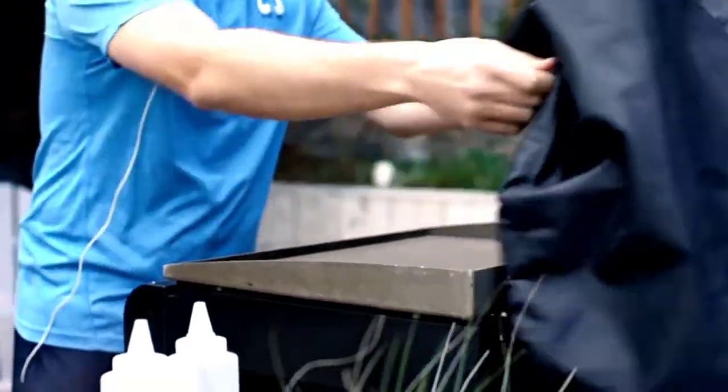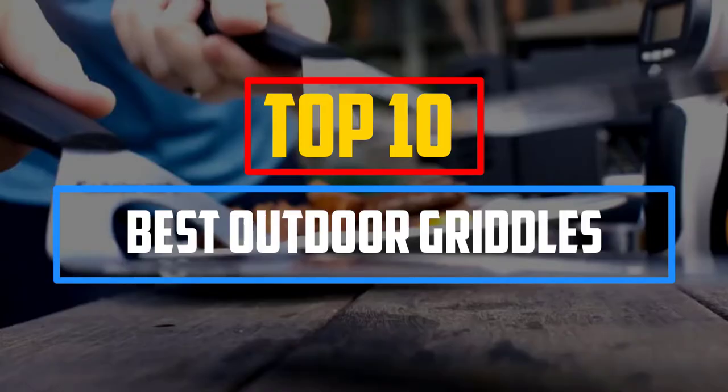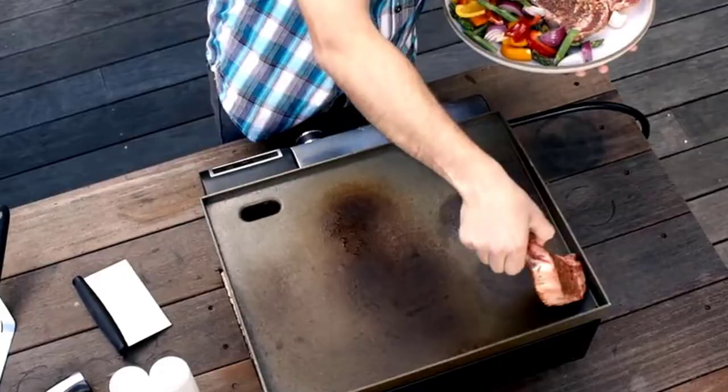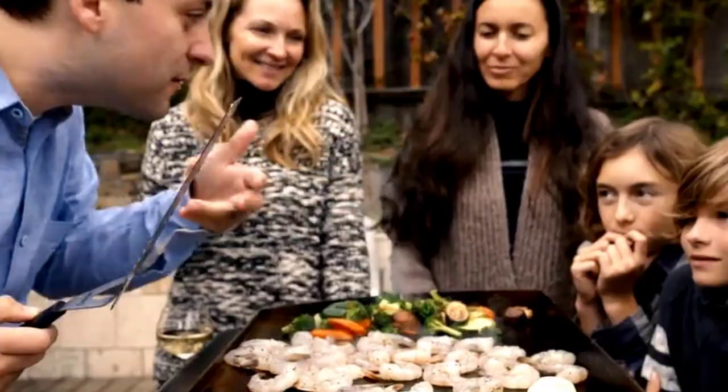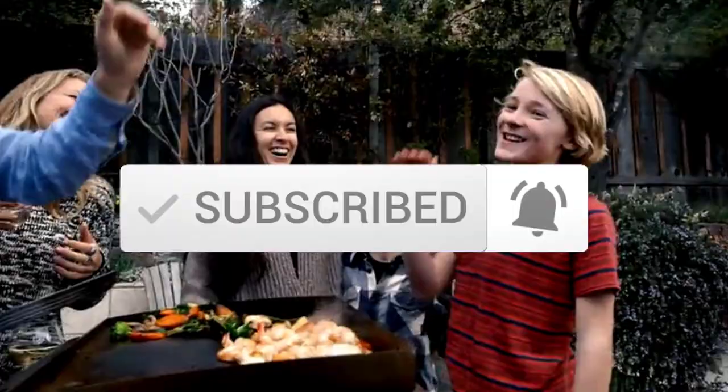Hey guys, in this video we're going to be checking out the top 10 best outdoor griddles that are available on the market for their true quality. I made this list based on my personal opinion and hours of research, and have listed them based on popularity, quality, price, durability, user opinions, and more. If you want to see more information and the updated price, you can check out the description below, and also make sure to subscribe for more reviews. Let's get started.